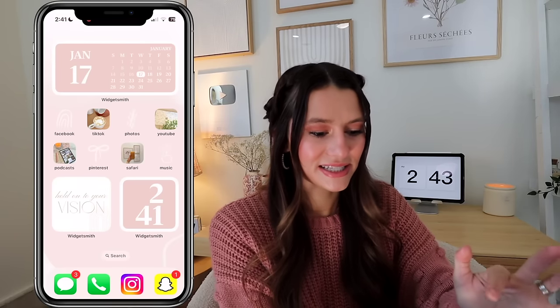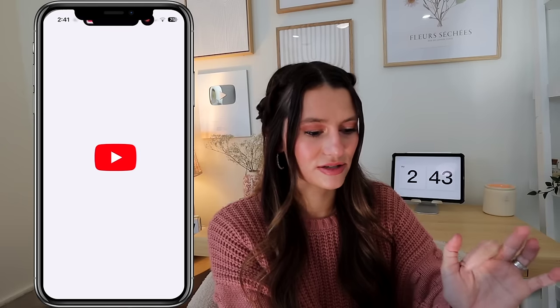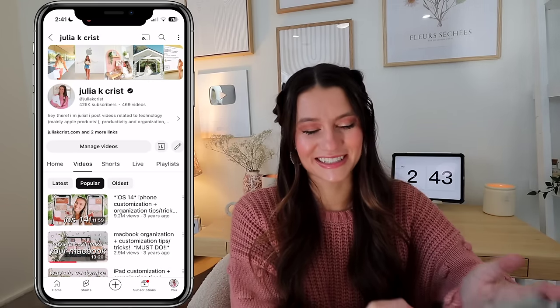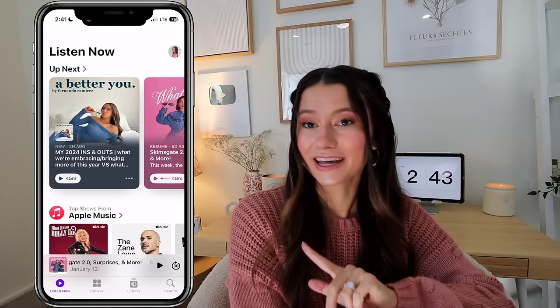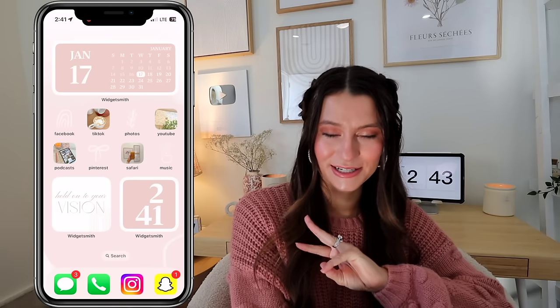On my home screen I have Facebook, TikTok, my camera roll, and YouTube — which goes straight to the app where I can see my channel. I also have Podcasts. I listen a lot to 'What We Said,' Fernanda's podcast, and Caitlin Nolens — those are my top three podcasts.